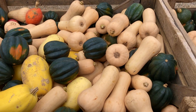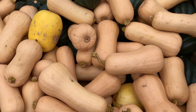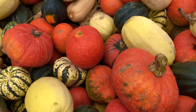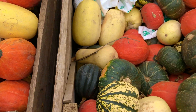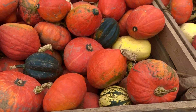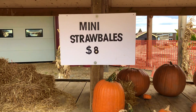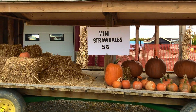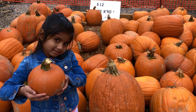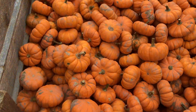There is a stall at the entrance and they are selling colorful squashes, pumpkins, and mini strawberries. Here we have got one mid-size pumpkin for cooking. Along with that, we have also got three small pumpkins for my daughter's craft work.